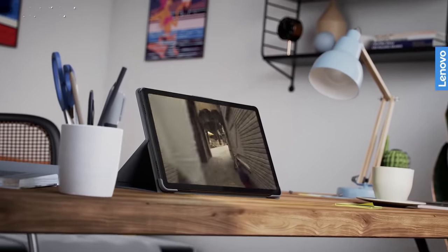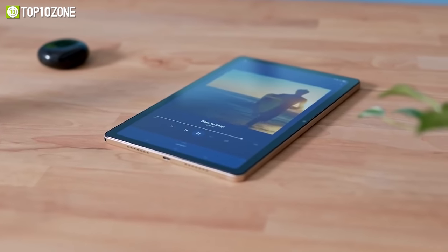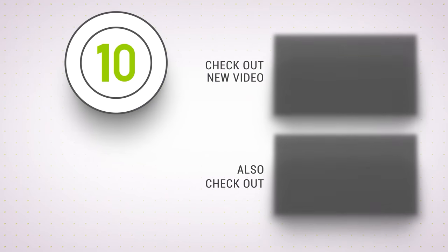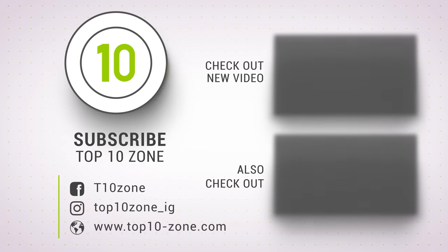So that was our list of the top 10 best cheap tablets to buy in 2023. Thanks for watching. Like, comment, and share with your friends if you found this video helpful, and subscribe to our channel if you want more videos like this on your feed.